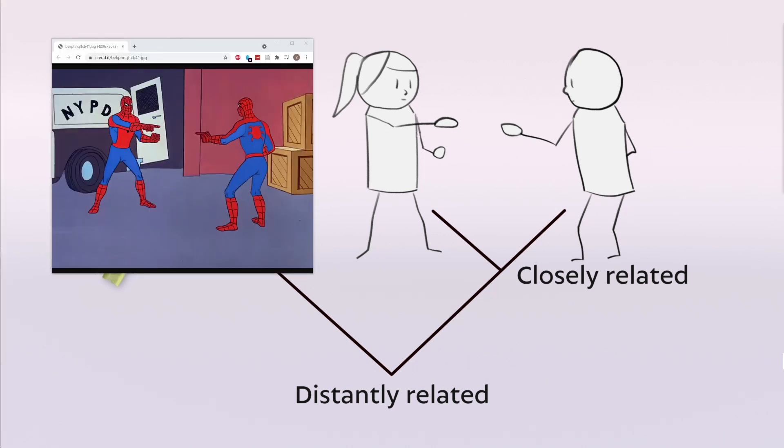I don't know if anybody caught the Spider-Man pointing meme. I put some jokes in for myself as much as anybody else.